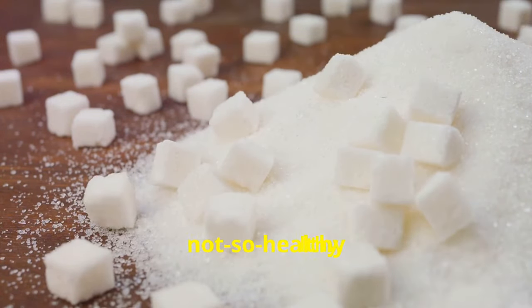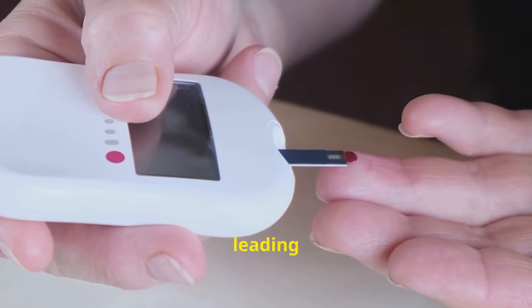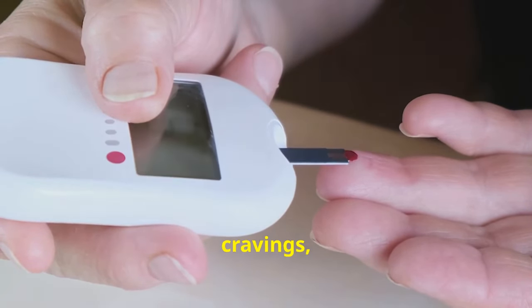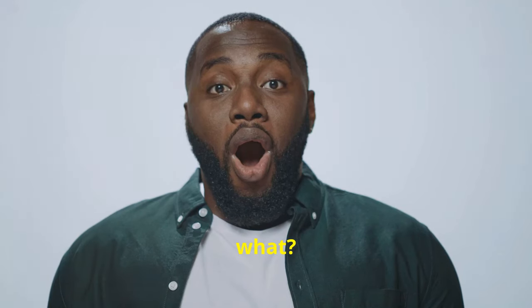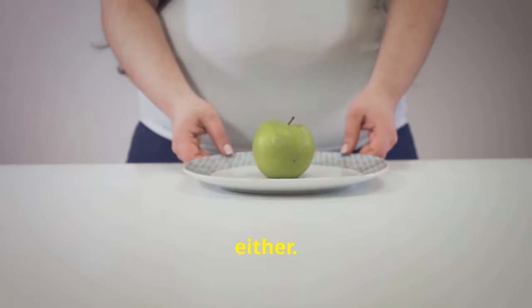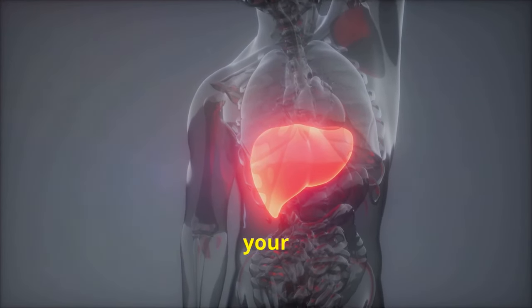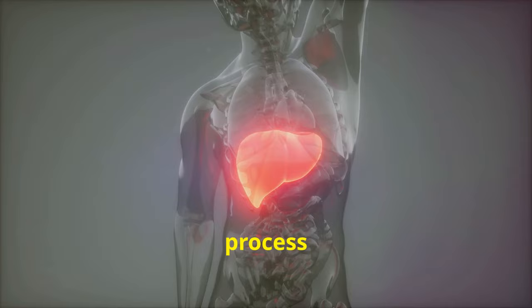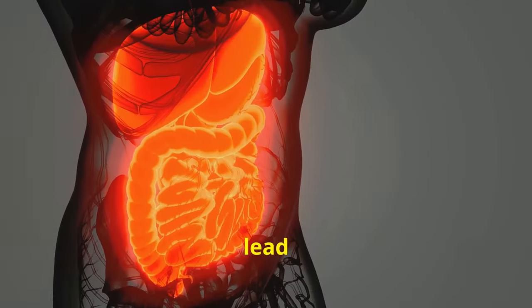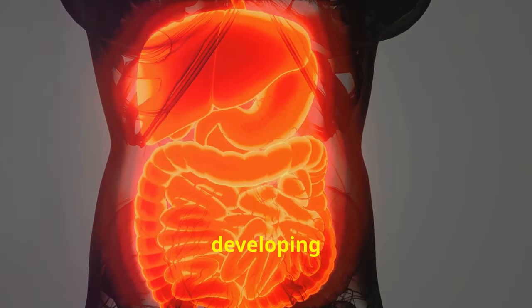Let's talk about refined carbs and sugars. These can wreak havoc on blood sugar levels, leading to energy crashes, cravings and weight gain — and they're not doing our gallbladders any favors either. When you consume a diet high in refined carbs and sugars, your liver has to work overtime to process them. This can lead to an overproduction of bile, which can increase your risk of developing gallstones.